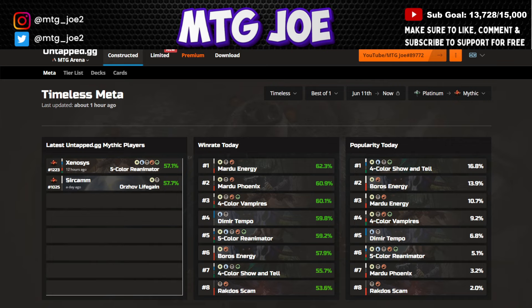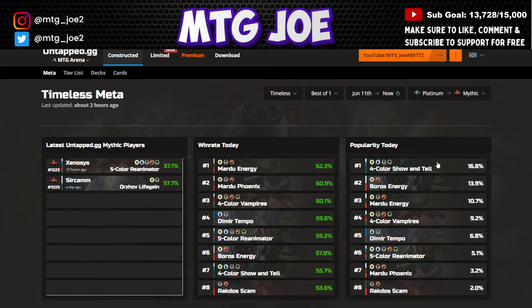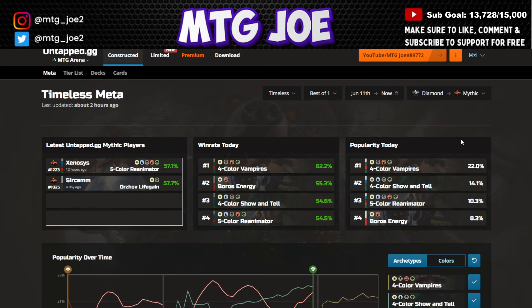Then we have Vampire Combo, Dimir Tempo, and Reanimator decks mixed in. If we flip to Diamond to Mythic, the Vampire Combo is a little bit higher at 22%, Show and Tell at 14%, Reanimator at 10%, and the Energy decks at 8%. So we see Show and Tell drop a little and get a lot more Vampire — more combos being played as we go higher in rank. Things to consider as you approach the meta at different ranks. You don't have the luxury of a sideboard in Best of One, so you have to consider how you're attacking the meta at each rank.